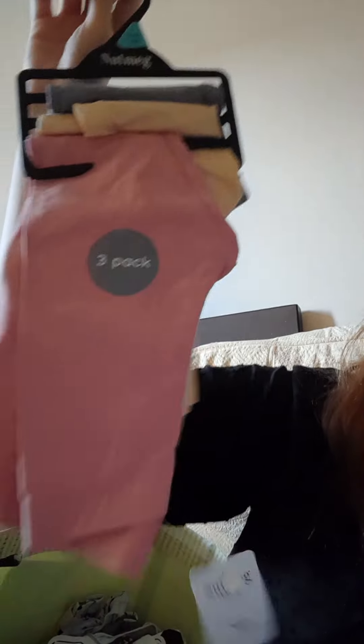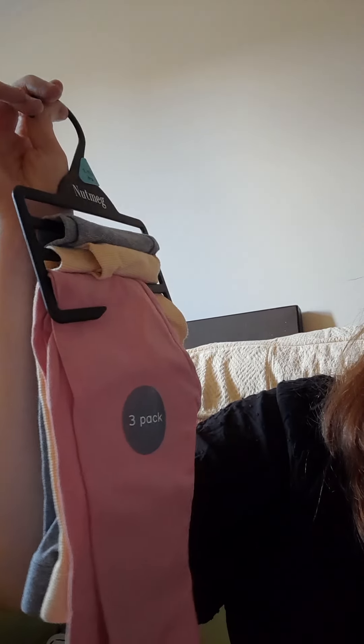Then I just got some more trousers - I've got them in pink stripy, yellow, and stripy black. Six pounds fifty again, from Morrisons.